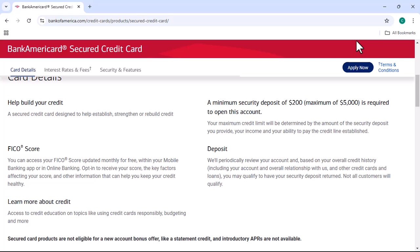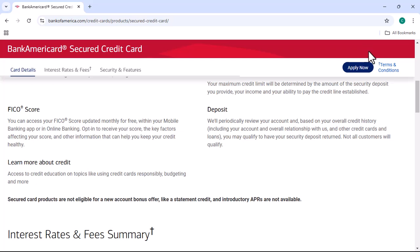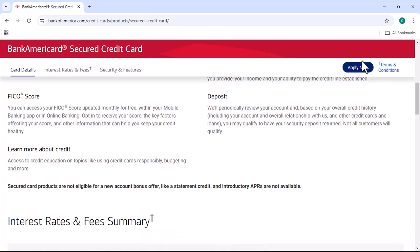Before we get started, I want to mention that there are a few different ways to check your application status. The first method is to call Bank of America Customer Service. You can reach them at 1-800-540-2662. When you call, you'll need to provide your social security number and the date you applied for your credit card.